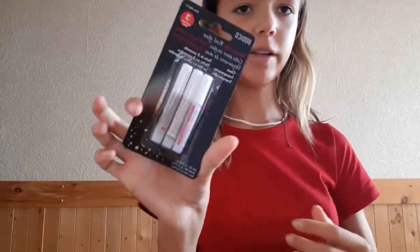Next, I got these two nail sets. Nail glue. Makeup removing wipes.